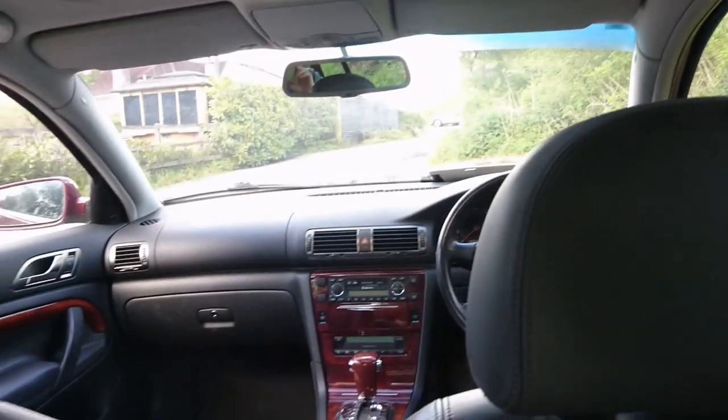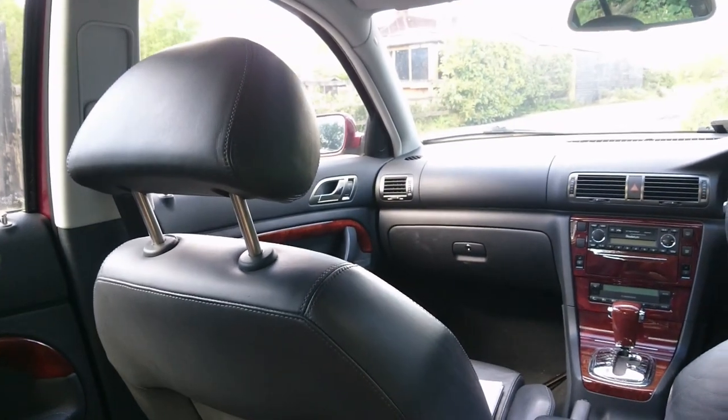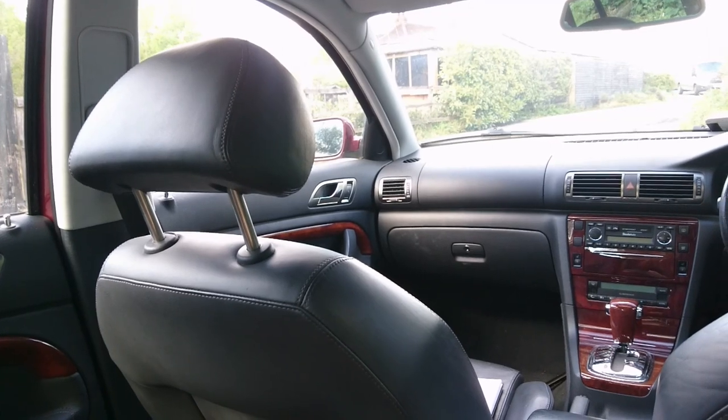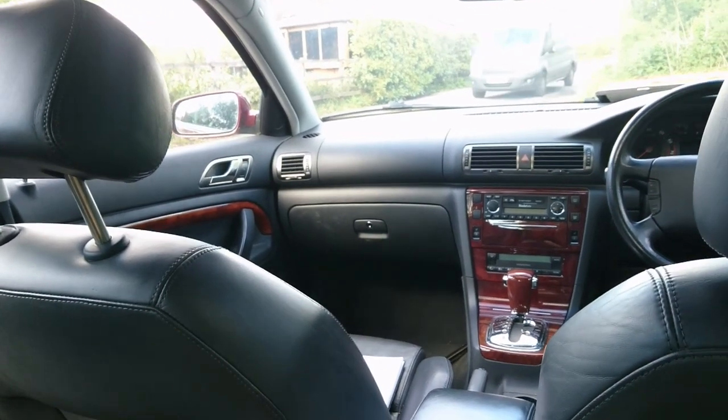I'm going to have to adjust that seat belt a little bit higher. This is brilliant - I'm very much enjoying this. Should I save up and get one of these myself? Let's go to the front and then we can talk more about it.